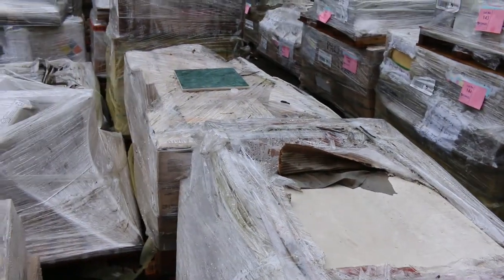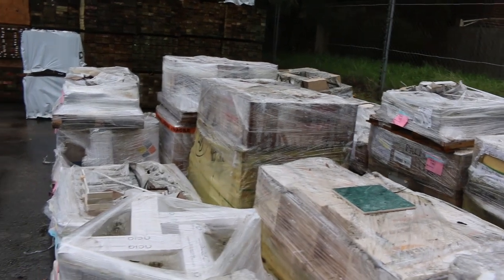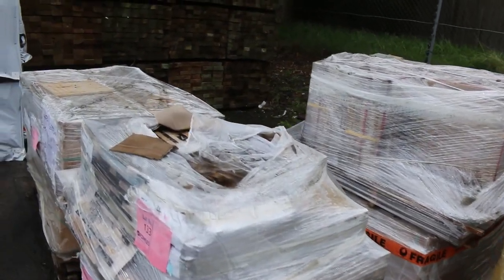We've got a whole heap of tiles here to clear to the highest bidder. They might only go for a couple of bucks a square metre, but they're there to clear tomorrow. So if you're after some tiles at a pretty reasonable price, certainly come and check out what's on offer.